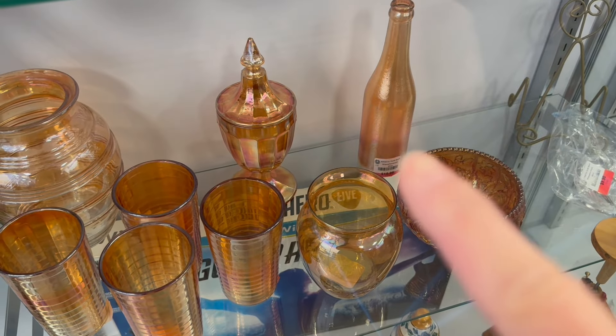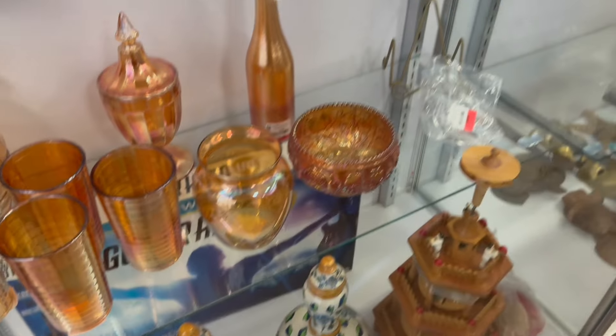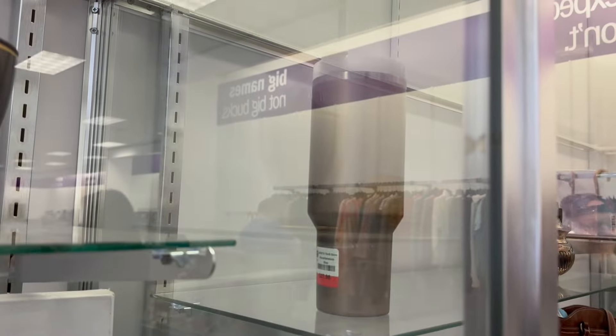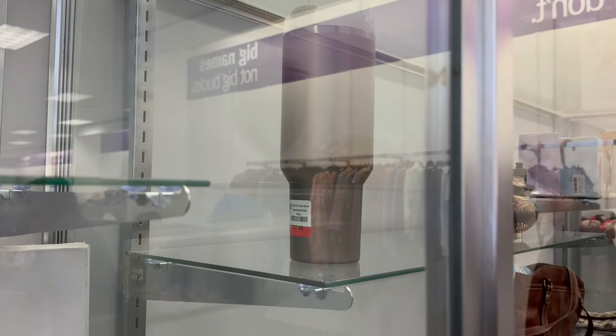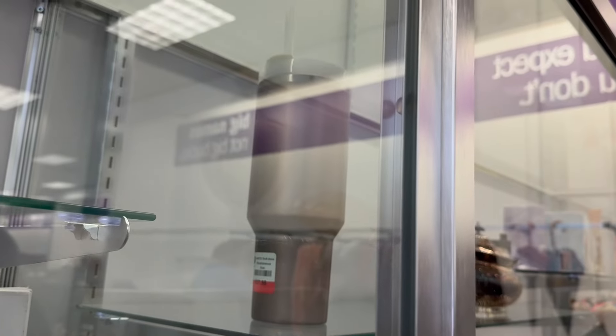The bottle — I can see the price. Stanley Cup. It's in the case with all the highly collectibles. Somebody parted with their Stanley Cup and it's now on sale for $27.98.